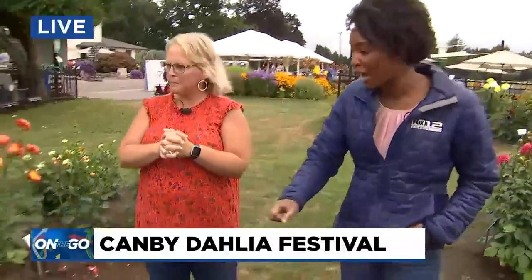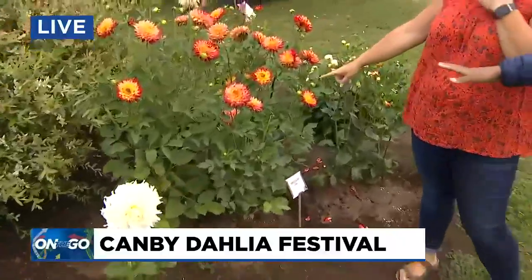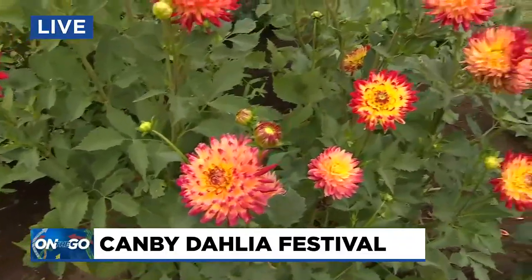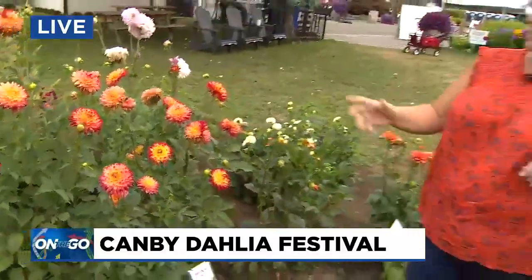So gorgeous. And what was this one? I think Wildcat. What a great name for a flower. Tell me about this one. Wildcat is one we named years ago — it's one we developed here on the farm. I just love its color. It does fade a little bit with the hot heat we've had.